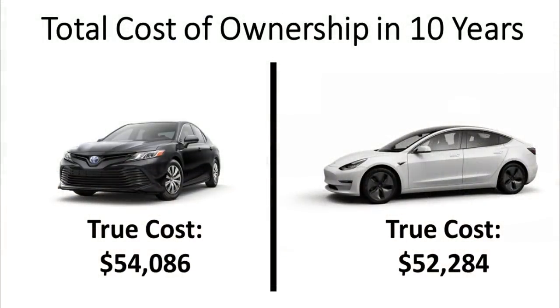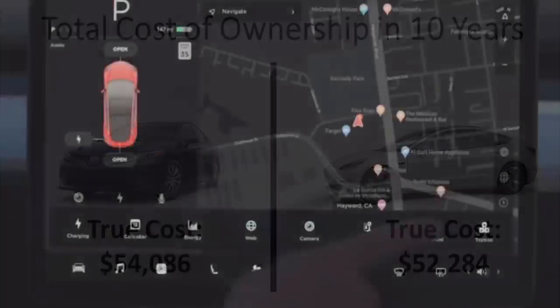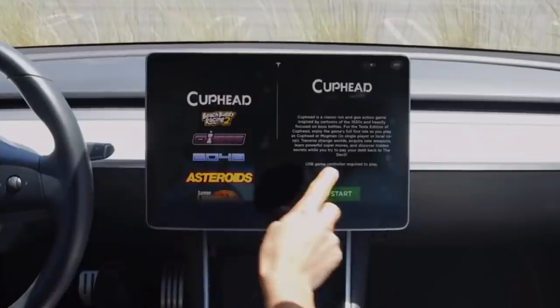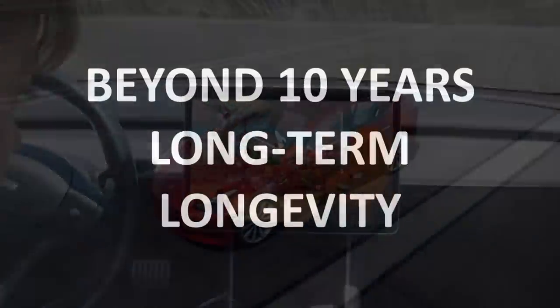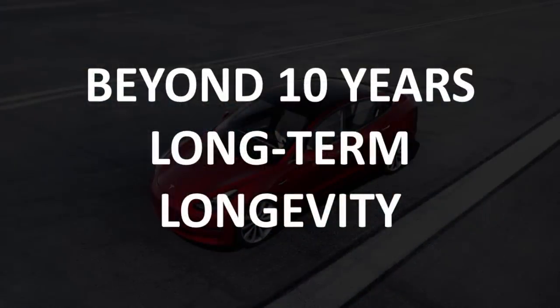Looking at the total cost of ownership in 10 years, the Camry would end up costing you right around $54,086, whereas the Tesla Model 3 would end up costing you around $52,284 — about an $1,800 variance between the two vehicles. So after 10 years, you have definitely more than made up for the $12,000-plus price difference. But what about beyond 10 years — the really long-term longevity between the two vehicles?